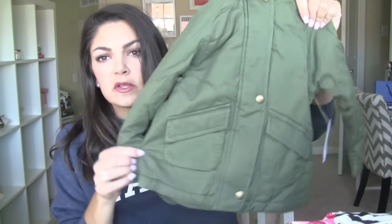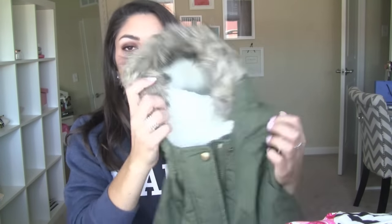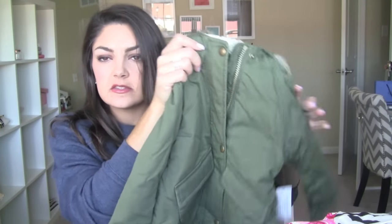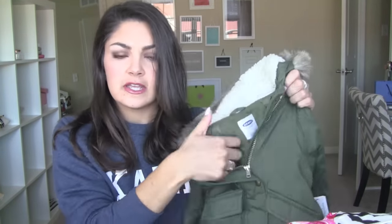I also picked up this jacket from Old Navy as well. It's a little bit lighter. She won't be able to wear this in the snow, but it's kind of like a nice little cargo parka with a faux fur hood. I actually have one almost identical — that's kind of why I got her this one. It's cute and really good for winter when she's not playing in the snow but needs a good heavy jacket. This one feels really good and has really nice thick lining.